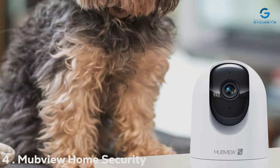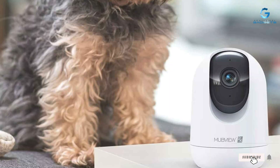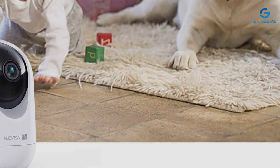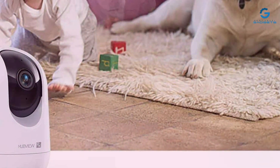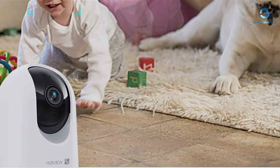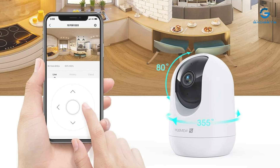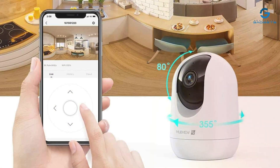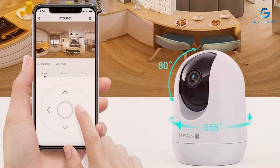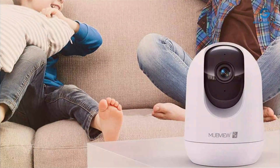Number 4: the Mubview Home Security Cam, a versatile solution for safeguarding your most precious assets. With its sleek, modern design and compact form factor, this camera seamlessly blends into any environment, offering discreet surveillance with a touch of style. Quality is at the forefront of the Mubview's design, boasting crystal-clear resolution and advanced night vision capabilities that capture every detail with stunning clarity day or night. With durable construction and weatherproof design, you can trust it to withstand the elements with ease.